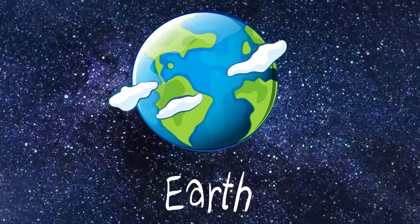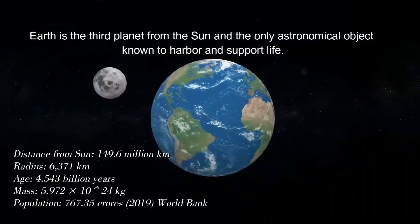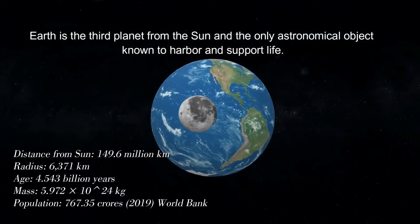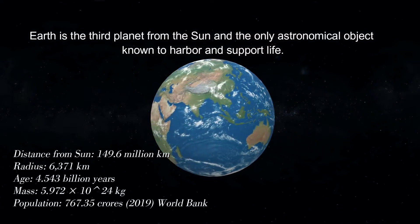Earth. Earth is the third planet from the Sun and the only astronomical object known to harbor and support life.